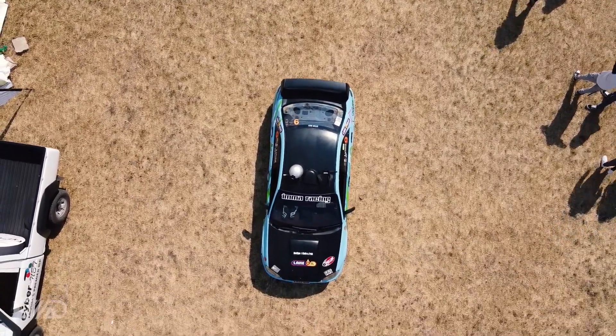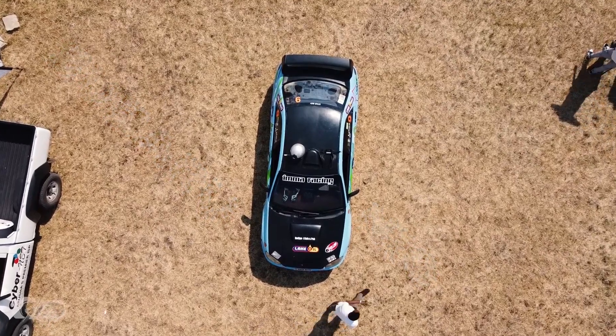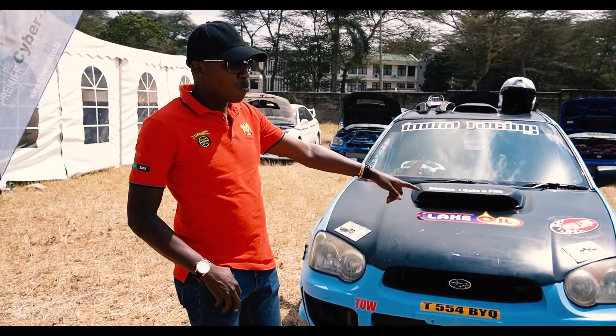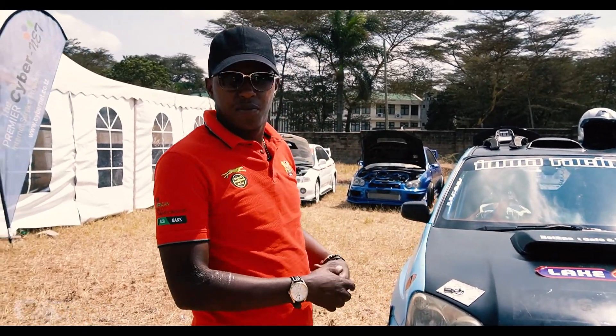This is the Subaru Impreza N10 — that's the N-Series. It's a blow-by. There are Hawkeye and other variants, but this one they call a blow-by.